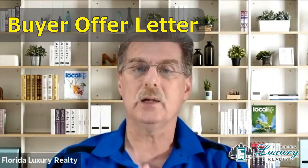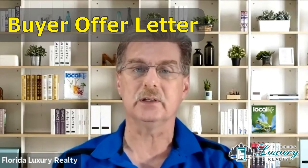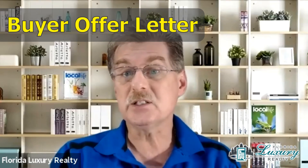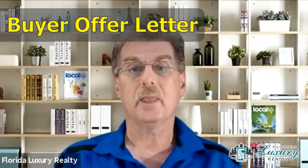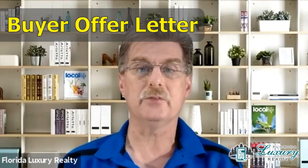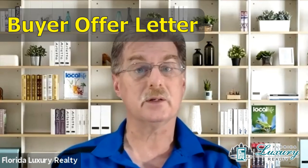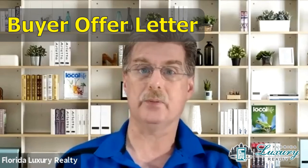I've seen multiple times over and over this be successful at actually securing a contract, even though another offer in a logical fashion has better terms for the seller. They'll take an emotionally driven opportunity over logic because they love their home and they want somebody else to love their home. This is a very effective way to position yourself serving your buyers, to get an opportunity to put a home under contract they love and want, and out-compete other buyers seeking the same property.